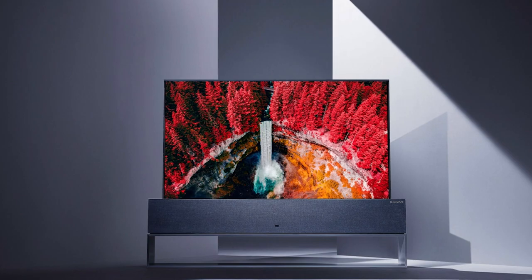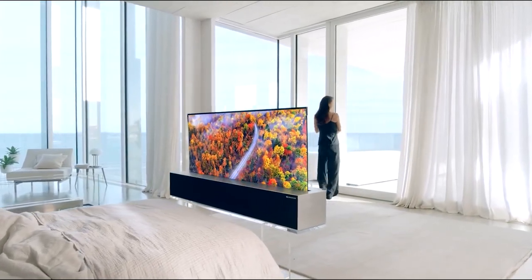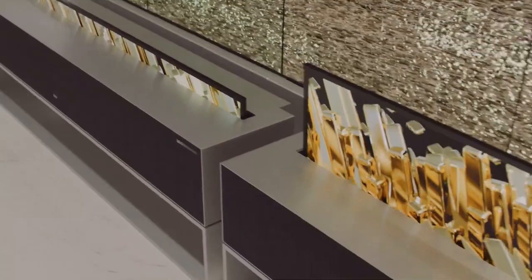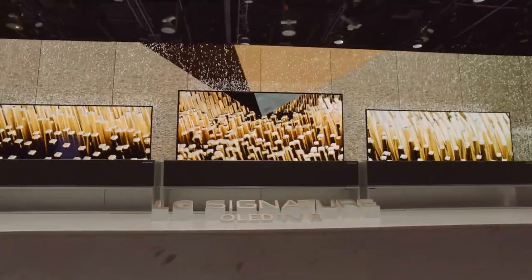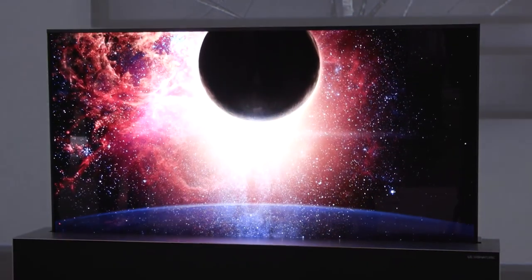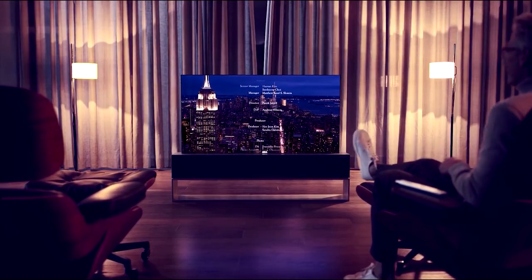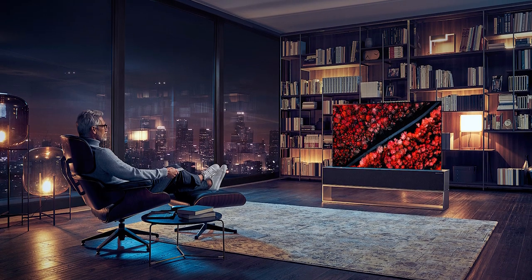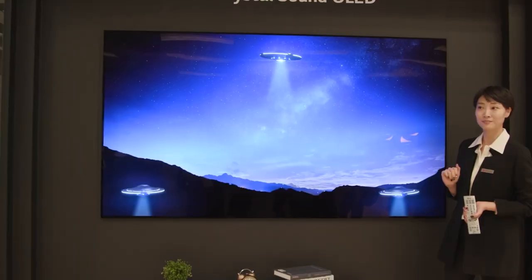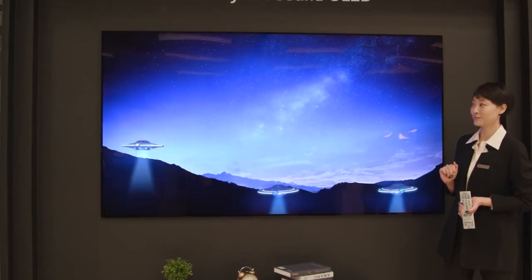Smart TVs are nothing new, but the LG Signature R9 is the most high-tech television to date. The all-in-one entertainment system, dubbed the R9, is a 65-inch OLED TV that can roll up like a newspaper into a sleek, minimalist metal box — a box that also doubles up as a 100W Dolby Atmos 4.2 sound system. Despite the screen being no thicker than 2mm, the picture quality is 4K HD and boasts some of the blackest blacks, brightest whites and most vivid colours of any television on the market.